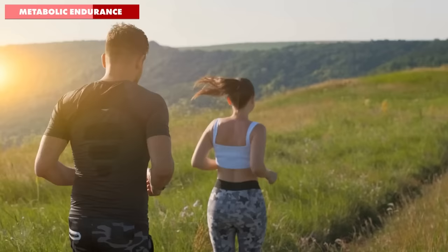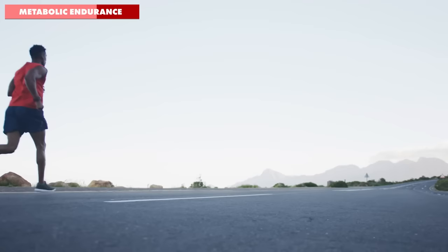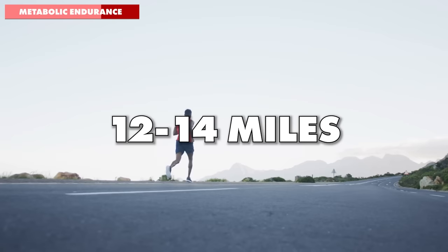And focus on increasing both his weekly running mileage and his long run distance. Knowing that he ultimately wants to run a marathon soon, if he can build towards 35 miles per week and a long run of 12 to 14 miles, he'll be in a great place to start his marathon plan.